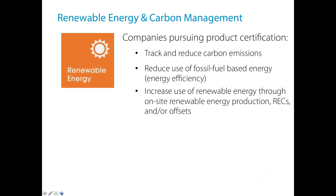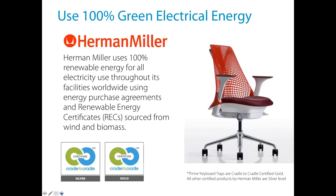We look for products to focus on 100% renewable energy use. In the certification program, it doesn't have to be on-site generation — we recognize renewable energy certificates, purchase agreements with energy providers, and carbon offsets for carbon emissions. Herman Miller is one company using 100% green electrical energy for all of their worldwide offices through energy purchase agreements, purchasing RECs, and mostly sourcing from wind or biomass.